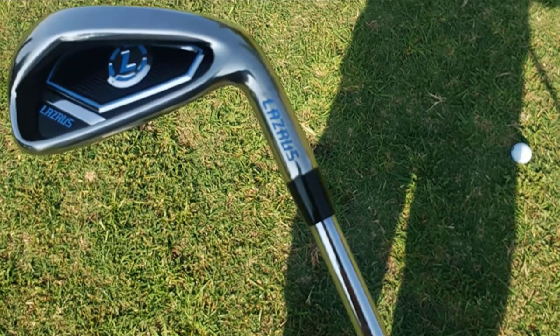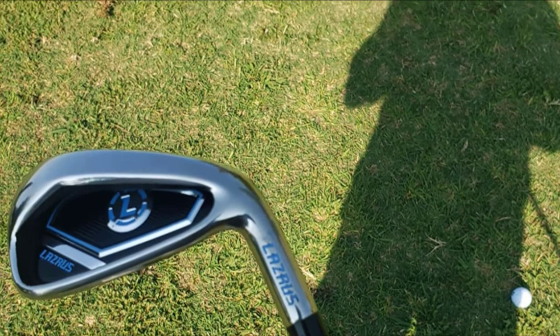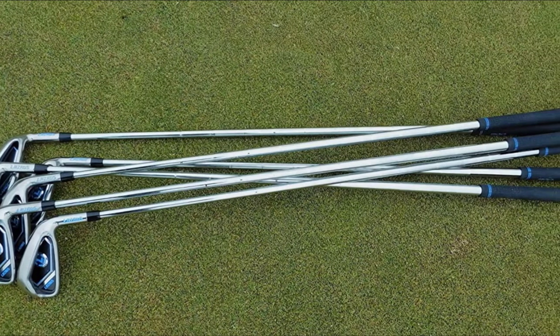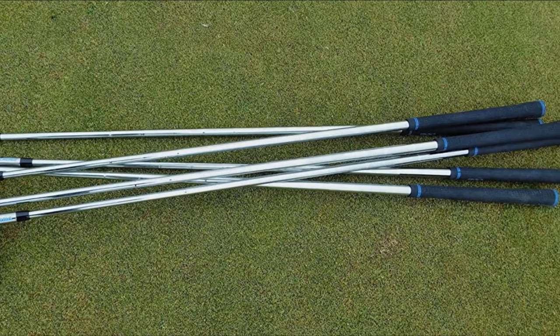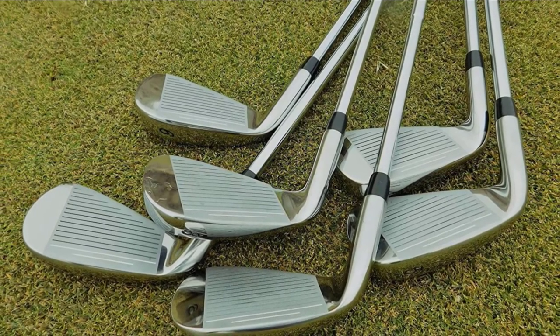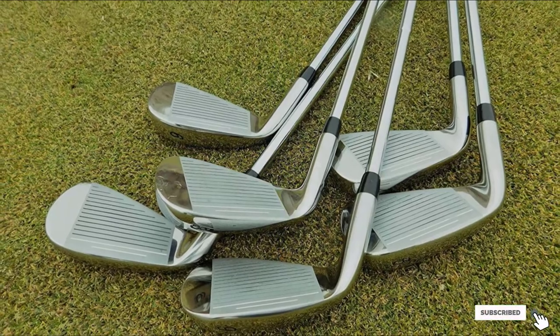The Lazarus Premium Iron Set offers adaptive grips that deliver better comfort to save your hand from arthritis, joint pain, etc. The Lazarus Premium Golf Iron Set with six different irons and an additional pitching wedge allows you to hit the golf ball to cross over water, trees, and any obstacles to reach your targeted hole. Customized deep grooves in the clubface consistently deliver high backspin and tremendous control with excellent value.